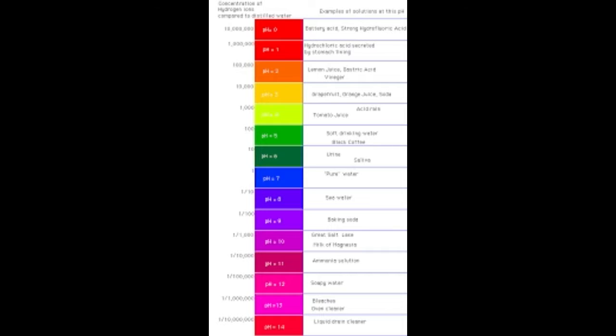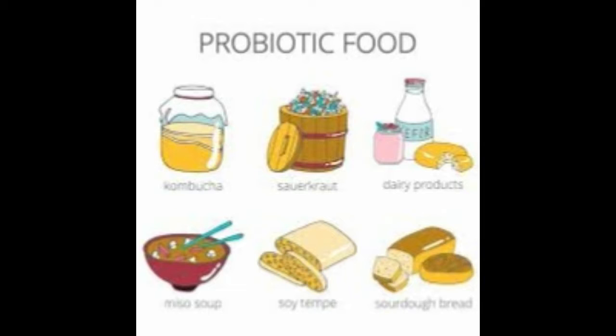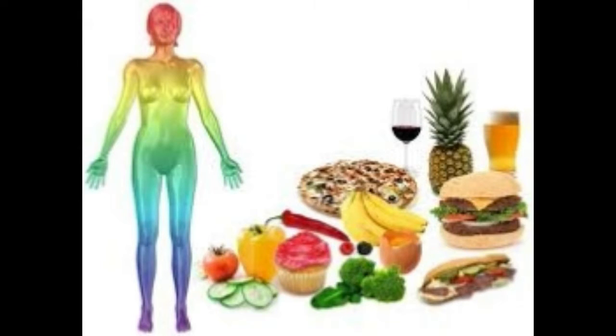However, this balance is hard to achieve and it often gets disrupted into a lower level, turning your body acidic, which can have a detrimental effect on your overall health. Acidity cannot be measured as simply as your temperature, and contrary to popular belief it doesn't involve taking a drop of blood on a pH strip. To find out the level of acidity, you need to monitor how your body operates and if there's something abnormal about it.